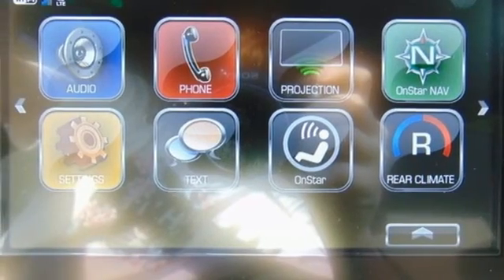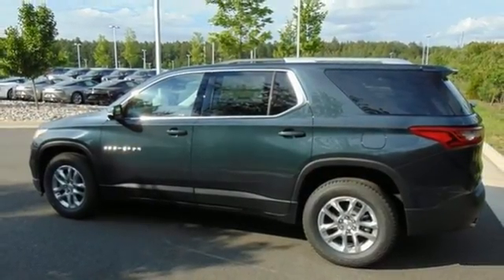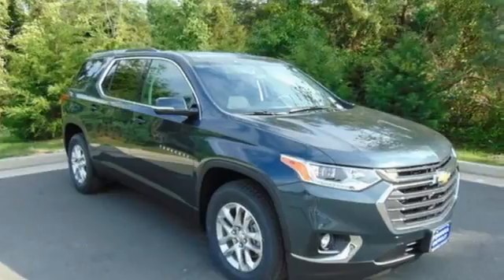Active grille shutters, gas pressurized shocks, and automatic transmission. There's more than a century of ingenuity and significance in every Chevy.